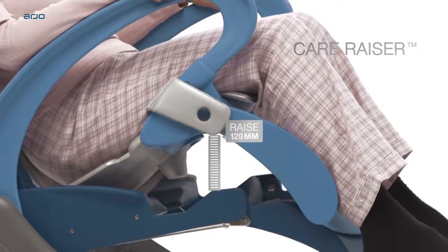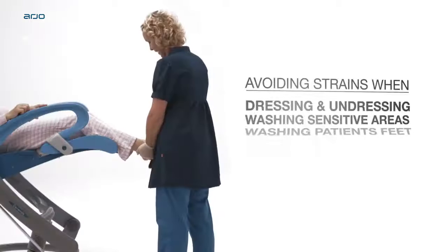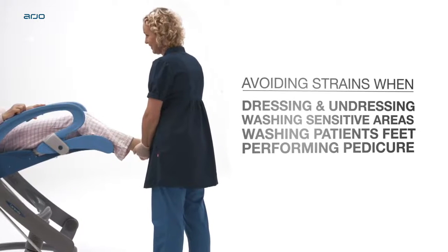The unique care raiser function puts the carer in complete control of the whole hygiene procedure, avoiding strain injuries often associated with patient handling.